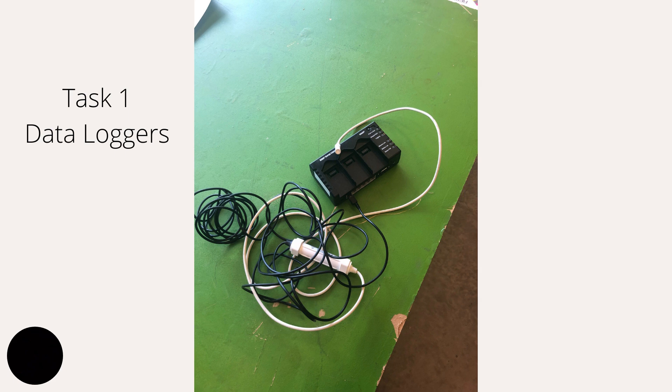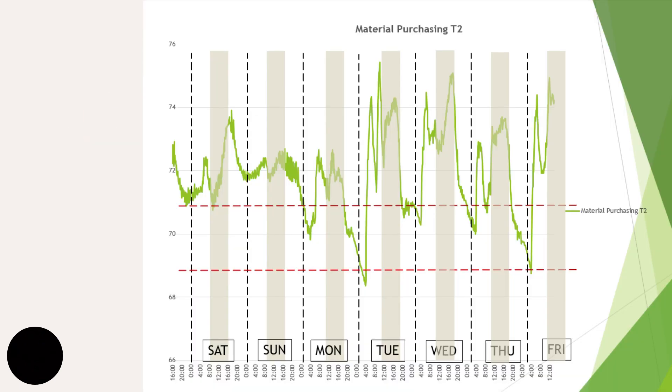For task one, we installed these data loggers — pictured here — throughout Johnson Electric at various spots to monitor temperature throughout the week. They record temperatures at 10-minute intervals, programmed to start at 4 p.m. and stop at 4 p.m. one week later when we would pick them up. After retrieval, we plugged them into our computer and through HoboWare produced the graphs shown here. Our main objective is to flatten the line within the target zone marked by the red dotted lines, and to stop the cycling for optimal energy usage with the HVAC equipment.